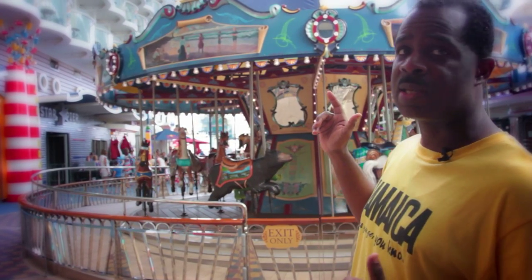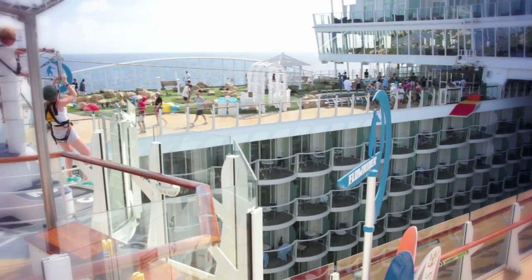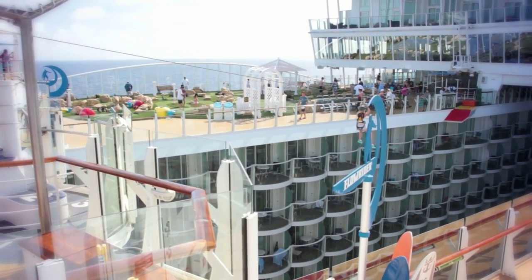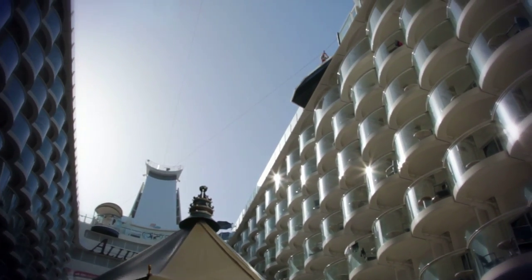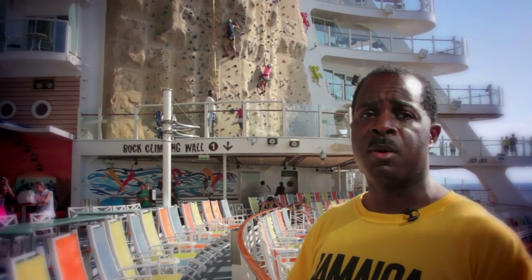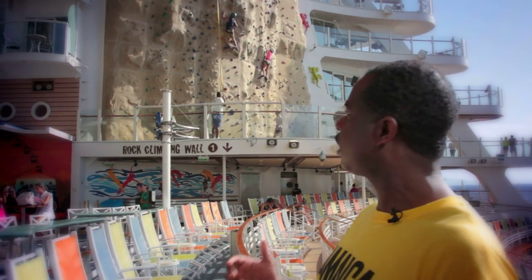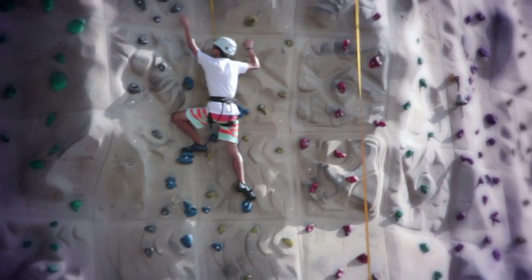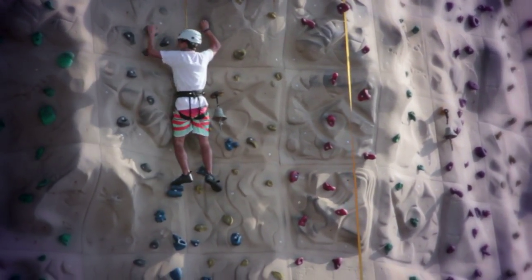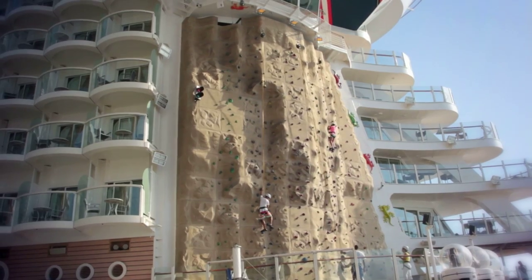I think we're about to see somebody go on the zip line right now. Here's another fun thing you can do in the Boardwalk area — we actually have two rock climbing walls on this ship. To my right is one and to my left is another, but we can look at one right now because they're exactly the same. You can see that we even have children on it — it's a huge, pretty tall rock climbing wall.